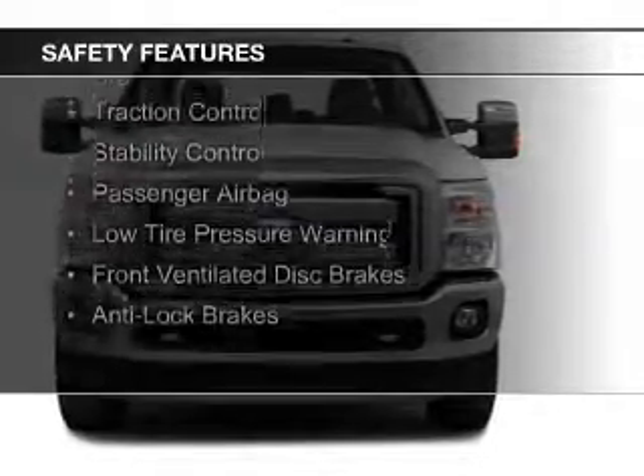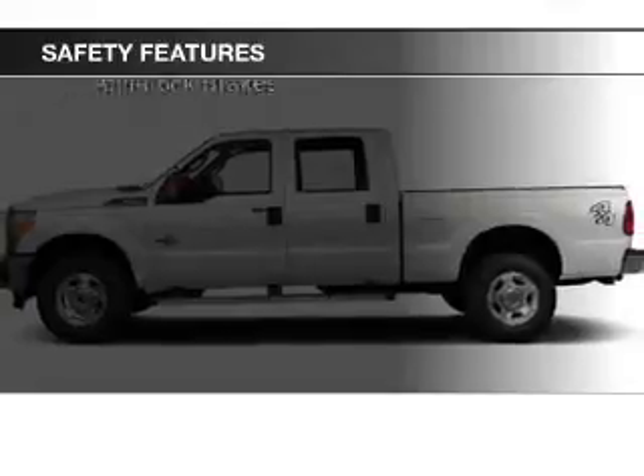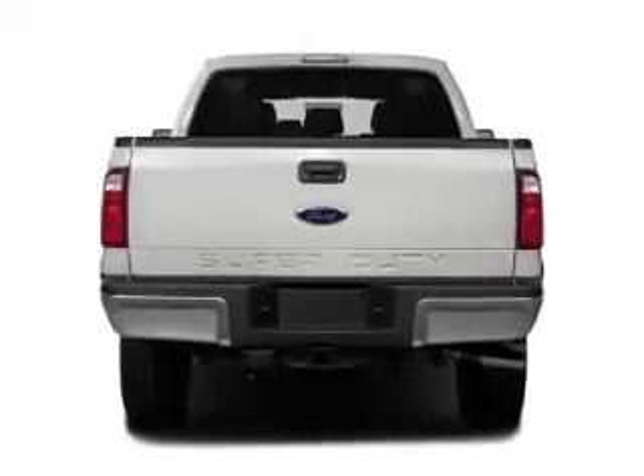Curtain head airbags, side airbags, brake assist, traction control, stability control, a passenger airbag, low tire pressure warning, front ventilated disc brakes, anti-lock brakes.